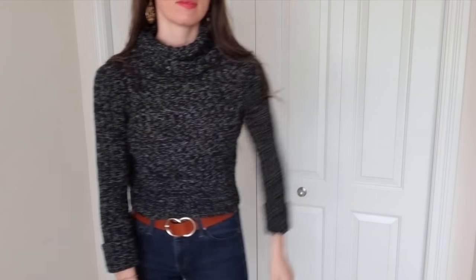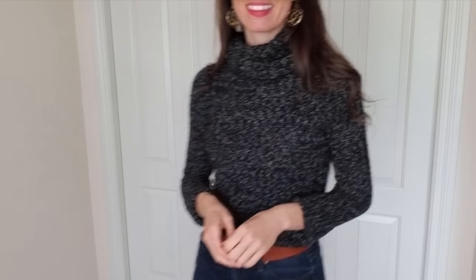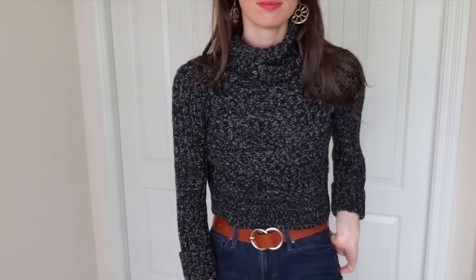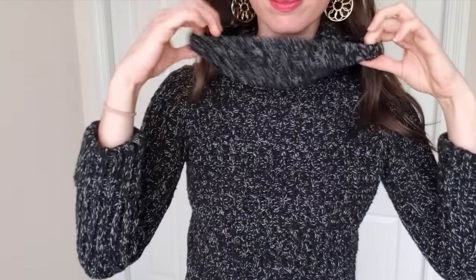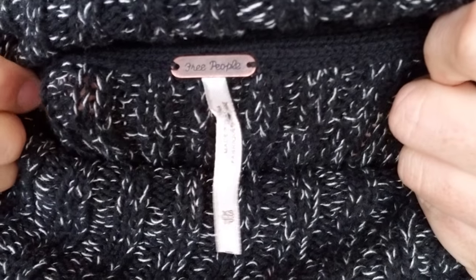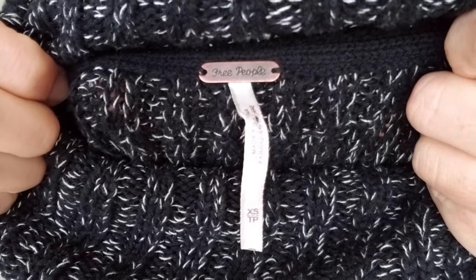This is a sweater by the brand Free People. It's cropped and this one is a size extra small. I love the neck on this — it's really cozy. This is perfect for high-waisted jeans or anything high-waisted because it is a little bit cropped. It's not too cropped, but it's cropped enough to show off a good belt.